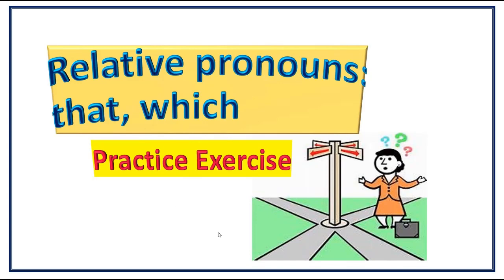Hello there and welcome. In today's video, we're going to be looking at relative pronouns 'that' and 'which' from this exercise.